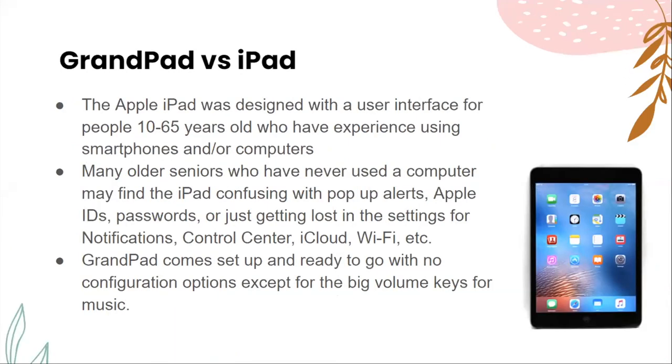So GrandPad versus iPad: the Apple iPad was designed for people ages 10 to 65 who have experience using smartphones and computers. Many older seniors who have never used a computer may find the iPad confusing with pop-up alerts, Apple IDs, passwords, or getting lost in settings for notifications, control center, iCloud, and Wi-Fi. GrandPad comes set up and ready to go with no configuration needed except for the volume keys, making it more user-friendly for seniors beyond the 65-year age range.